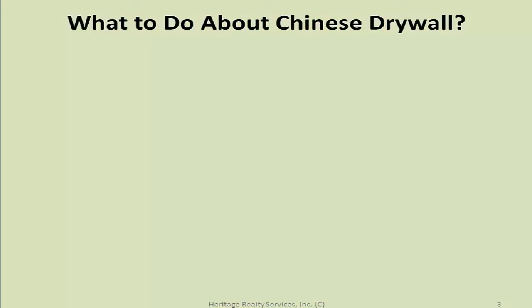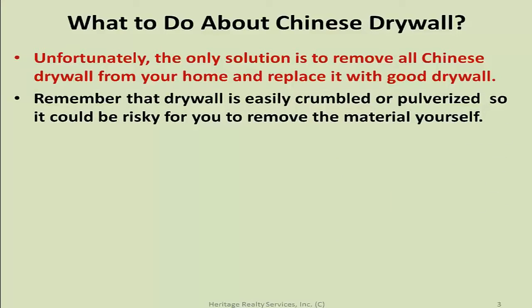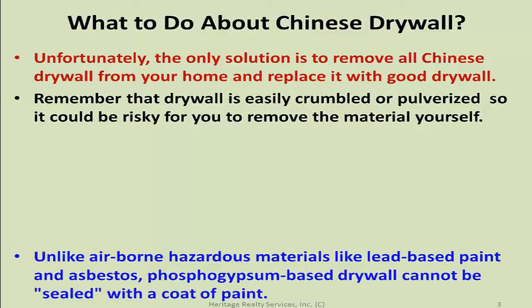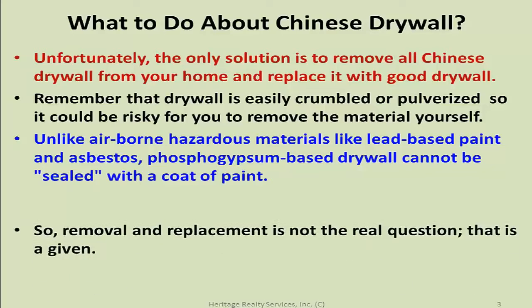Unfortunately the only real solution is to remove all Chinese drywall from your home and replace it with good drywall. Remember the drywall is easily crumbled or pulverized, so it could be risky to try and remove it yourself. Unlike airborne hazardous materials like lead-based paint and asbestos, phospho-gypsum-based drywall cannot be sealed with a coat of paint. So removal and replacement is not the real question — that's a given.